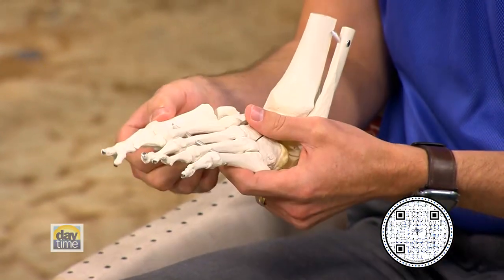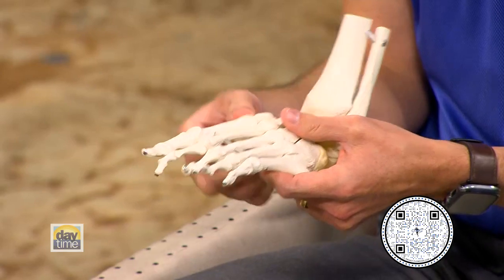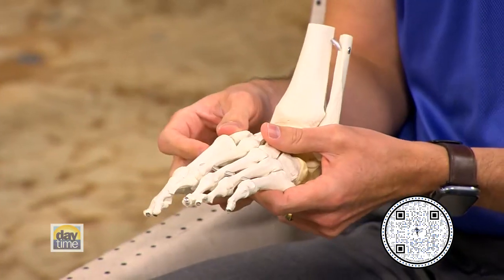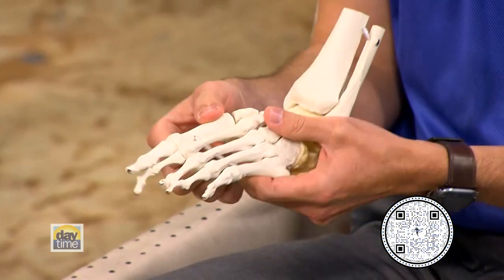Walk me through what that looks like. The bunion leads to malalignment of the first metatarsophalangeal joint, or your big toe joint. What happens is the big toe starts drifting over towards your lesser toes. The goal of surgery is to realign that joint. It can be done through a whole host of ways — bone cuts at the end of the metatarsal by the big toe joint, or at the base of the metatarsal where we do a fusion with a new system called lapoplasty, which is something we use very commonly.